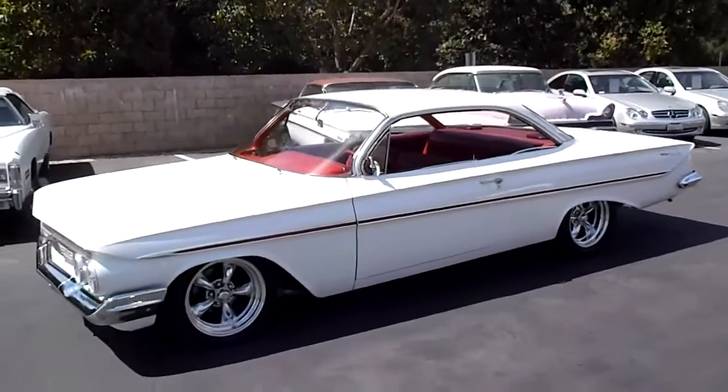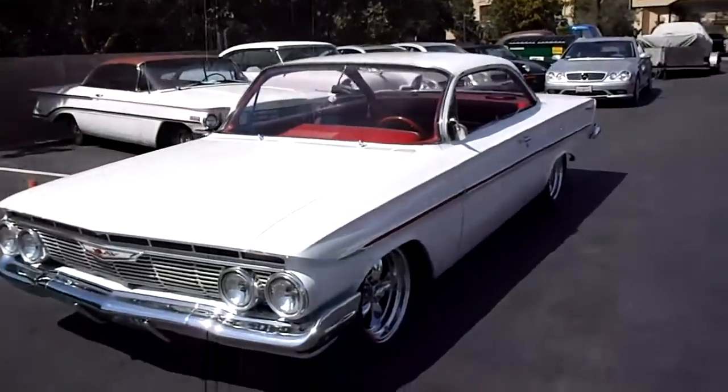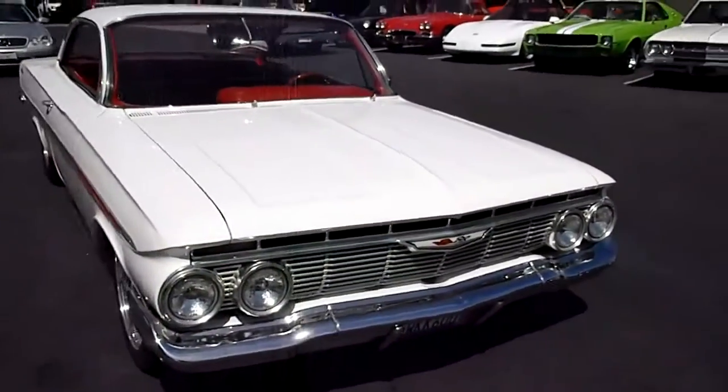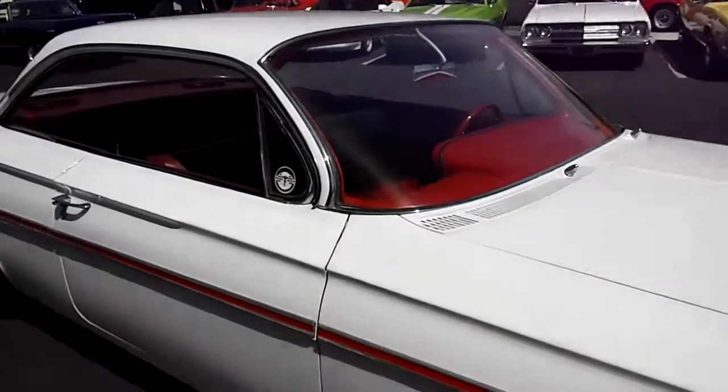This is an awesome 1961 Bel Air two-door hardtop. The special thing about this car, it's got a dual quad 409. It's got power steering, power disc brakes. They call this the bubble top because it looks like you're in a fishbowl almost — it's all glass, real thin pillars.